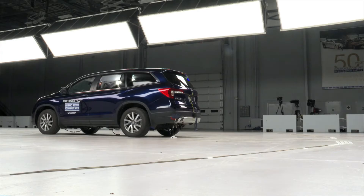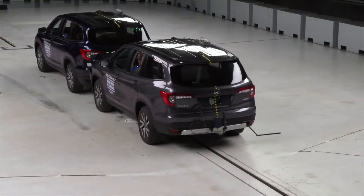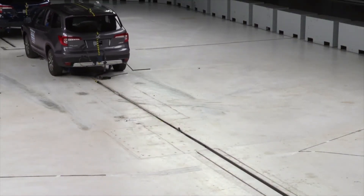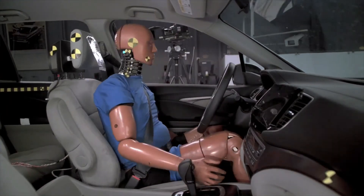Then we looked at it in a full-scale vehicle test. The rear-facing sensors were able to detect the impending crash and readjust the head restraint closer to the occupant's head prior to impact.